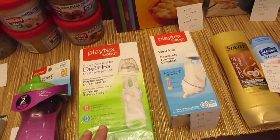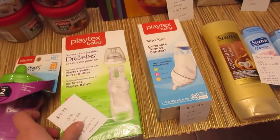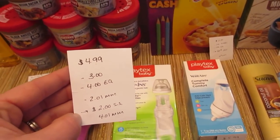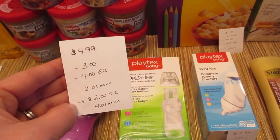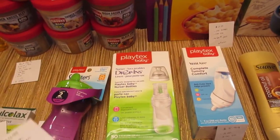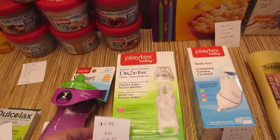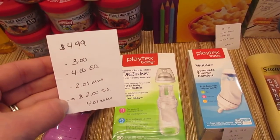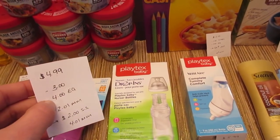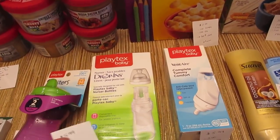The Playtex drop-ins liners — the 50 count is $4.99. We have a $3 printable coupon from coupons.com. I had two different e-coupons: a $4 and a $3 e-coupon. The $4 e-coupon came off making it a $2.01 moneymaker. I also have a $2 Saving Star rebate — there's a Saving Star rebate for the cups and bottles too, but I did that a while ago. Since I've never done the liners before, I'm going to get $2 back from Saving Star making it a $4.01 moneymaker. If I find a second one, it would still be a moneymaker with that $3 e-coupon. So look for the 50 count liners.